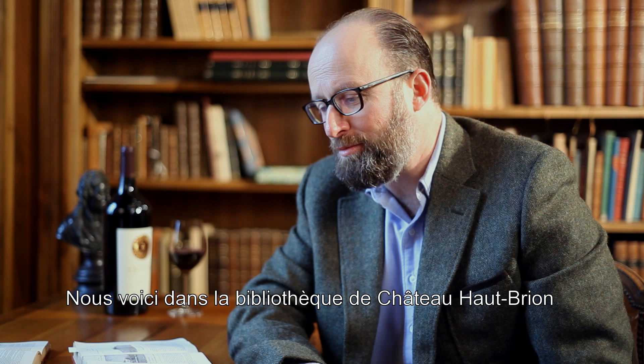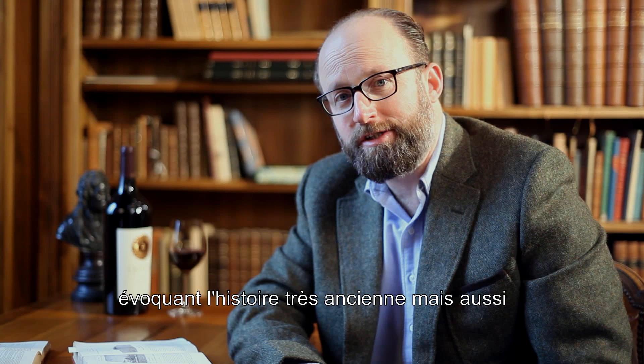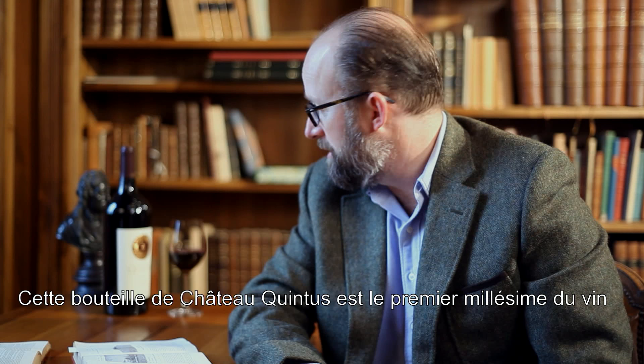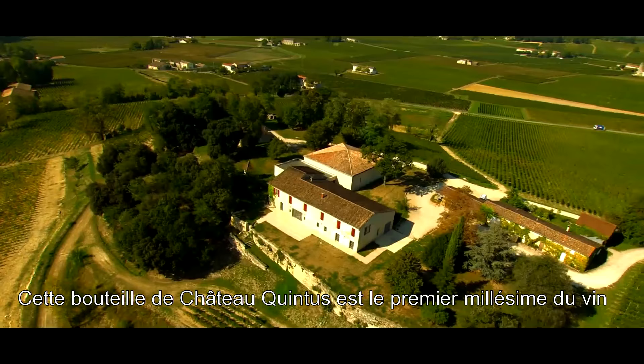Here we are at the library of Chateaubriand reviewing both ancient and extraordinarily new history for Domaine Clarence Dillon, and specifically about our new venture, Chateau Quintus. This bottle here of Chateau Quintus represents the first vintage of the wine that we produced in Saint-Emilion.